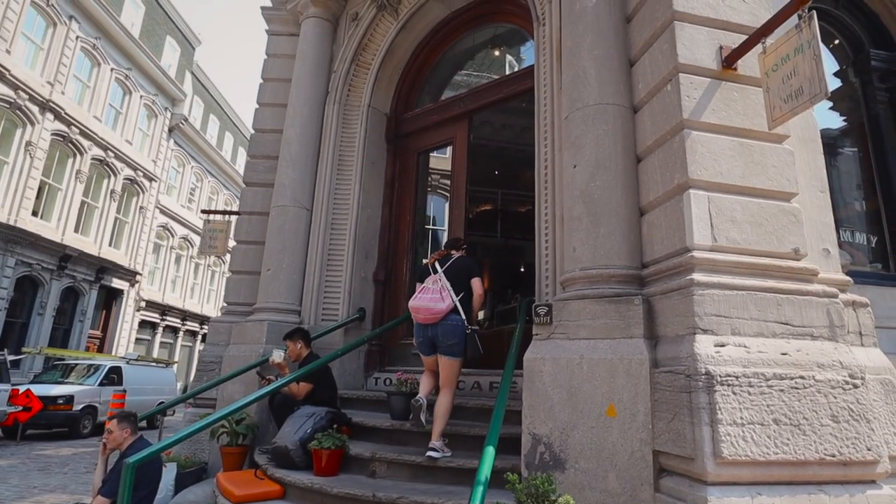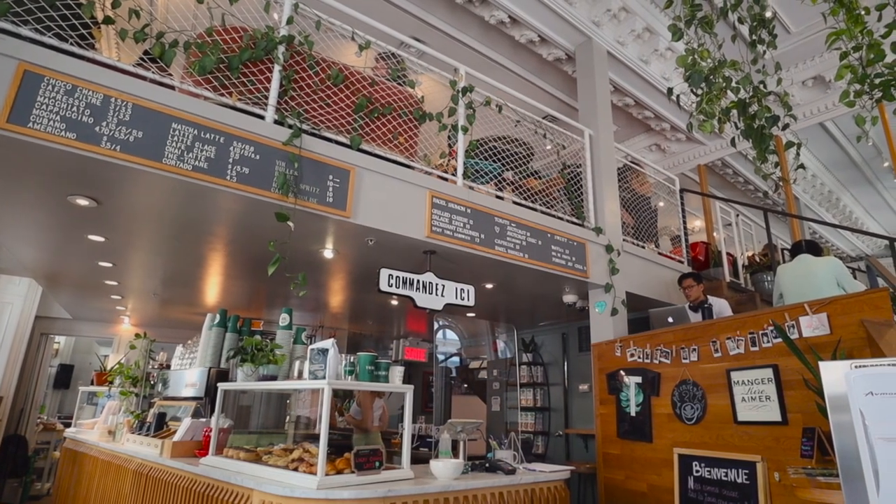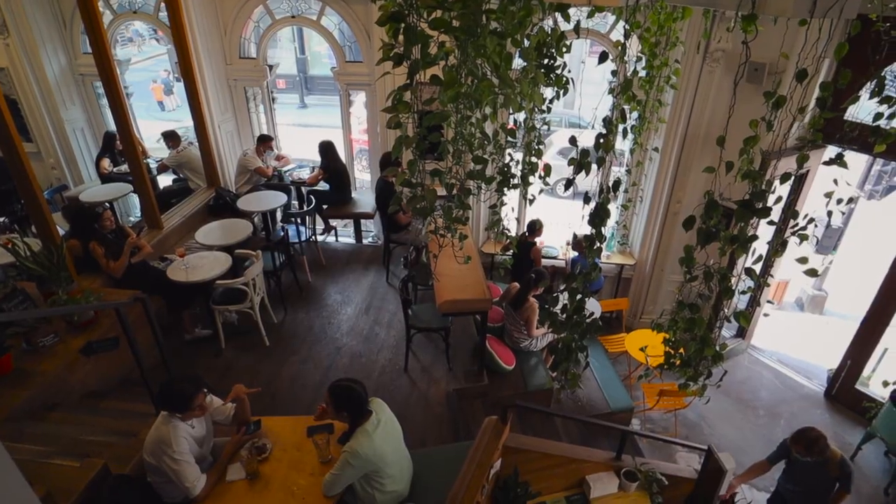We've come over to a place called Tommy, and this is one of our favorite cafes in the city. I think there are a couple of them now. Check out the inside of this place — it's quite the view. There are hanging plants. We got an iced Americano — we need a caffeine kick to keep us going today. Anytime we come to Montreal we always stop in here. Usually we have our laptops and do a bit of work. It's a cafe that we think you've got to check out.